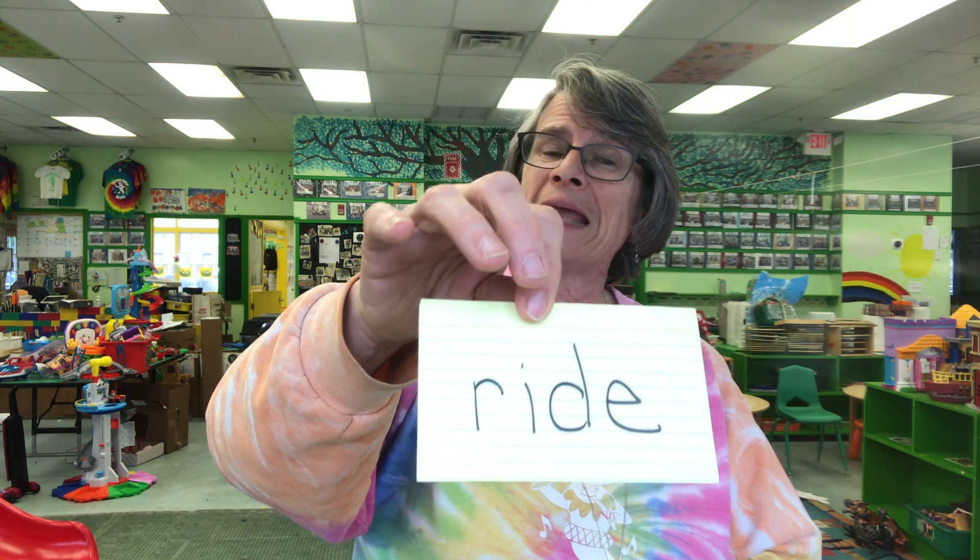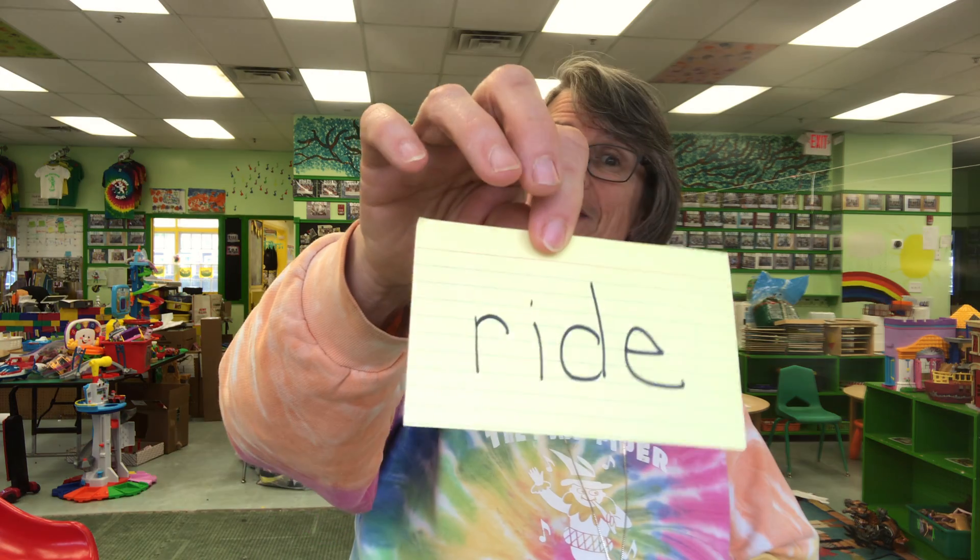Two-letter sight word: Two. It's a shape that goes round and round and never stops — it's a circle. It's a four-letter sight word with an E at the end that gives its vowel power to the I in the front. The word is ride.